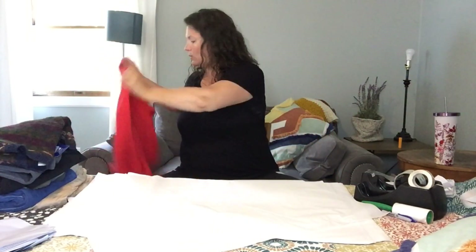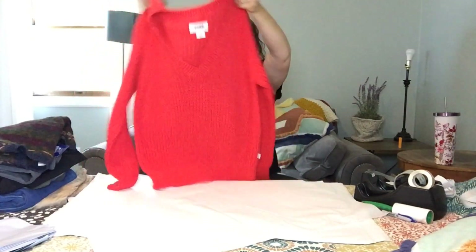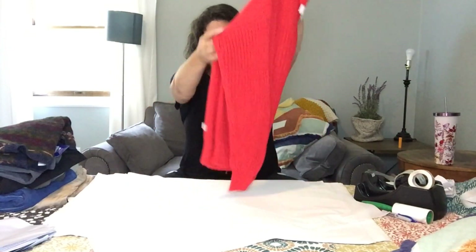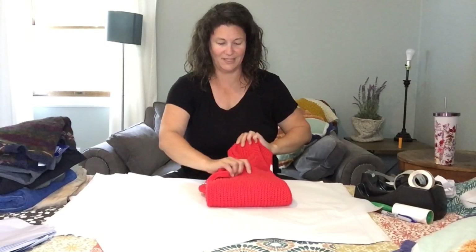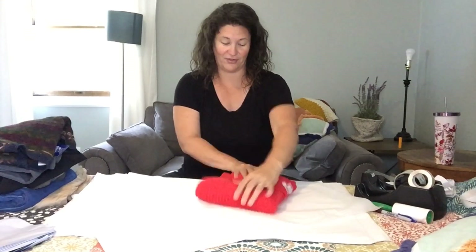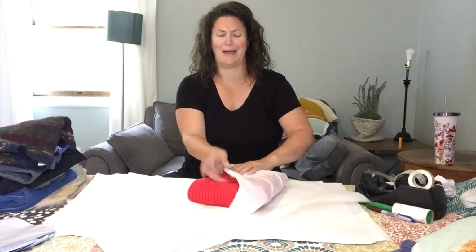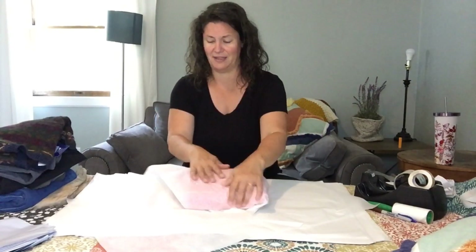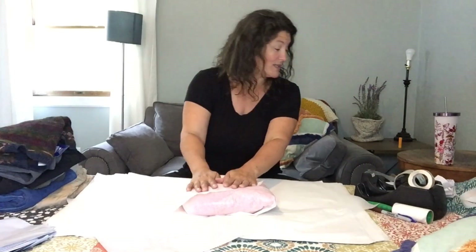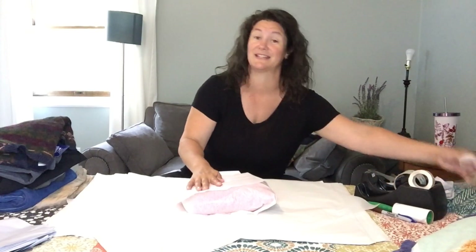This is a Victoria's Secret Pink sweater — it's not pink, it's like a neon orange. I was just shaking the dog off it. I try to keep the dog away from the clothes, but sometimes it's difficult. I bought this at a yard sale for $0.61 — that was my average cost of goods. The buyer paid $25.15 and my profit is $16.26.